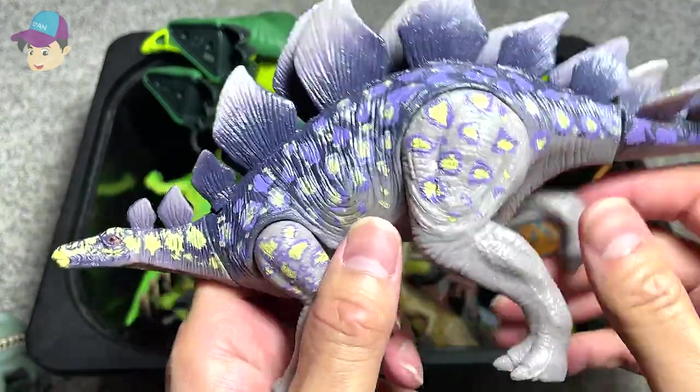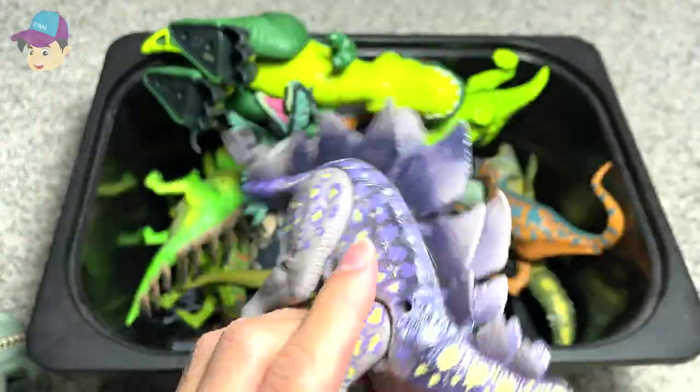This is a Stegosaurus, which is known as the Roof Lizard.